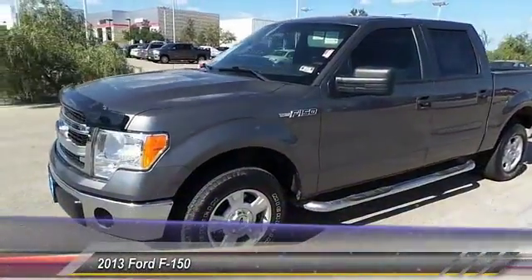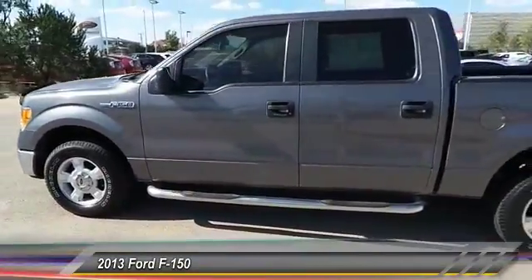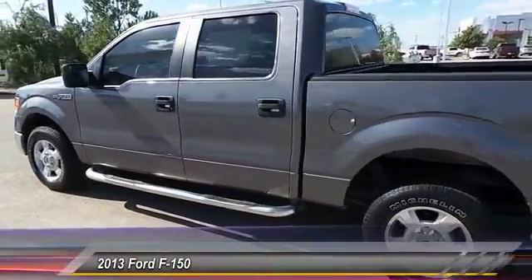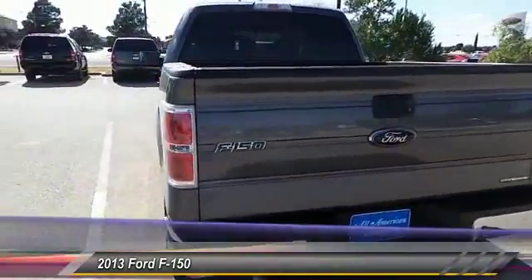The 2013 F-150. A Ford F-150 knows how to handle any situation. It's built to follow orders. No whining. This vehicle has less than 35,000 miles.